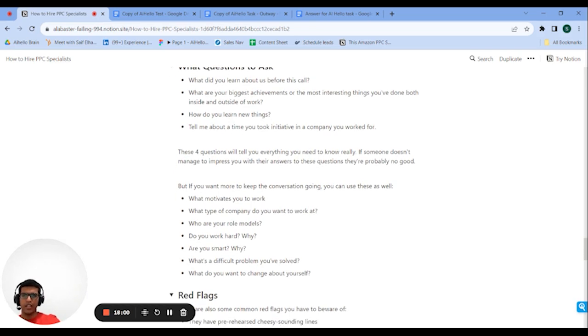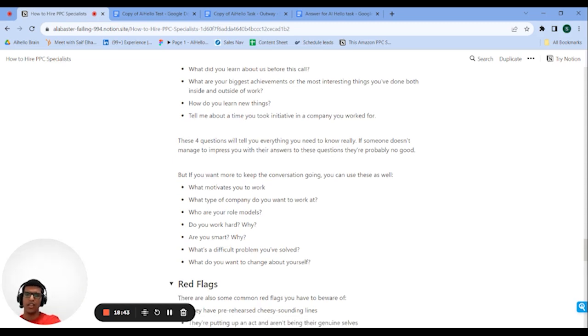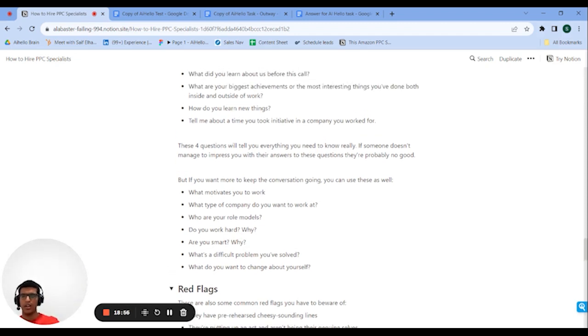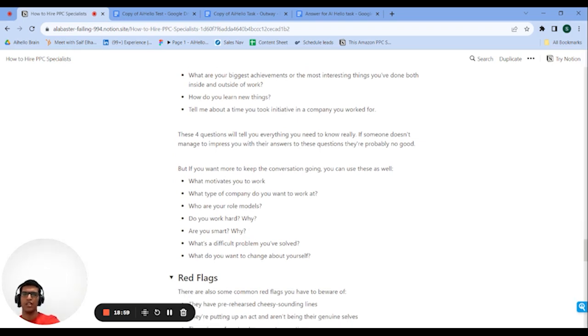The fourth question is about a time they took initiative at a company they worked at. People who are hard workers and take initiative will always have examples of this. If they don't have any examples, or only very basic ones, they probably won't take initiative for you either. If they give one example, ask for another — if they've been at an agency for three years they should have four, five, six, or seven examples. These four questions are all you really need. If they don't impress you, it's probably not a good candidate, but I've left additional questions in the Notion doc if you want to keep the conversation going.